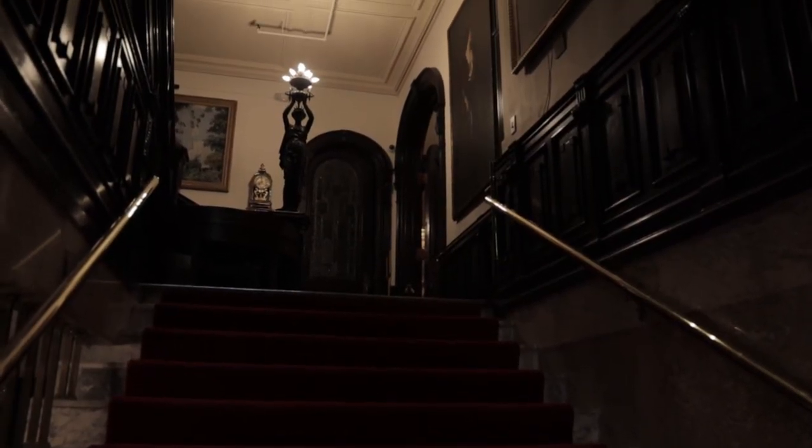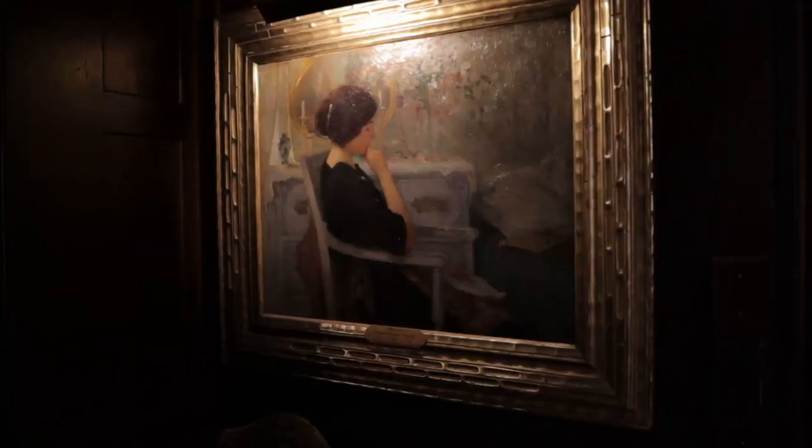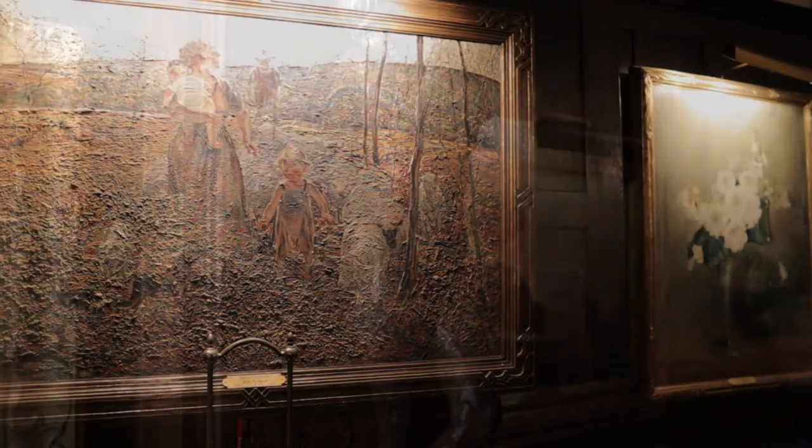The beautiful works of art installed in the interiors are part of the National Arts Club's permanent collection, the reward of its Artist's Life member program.